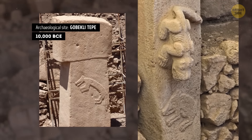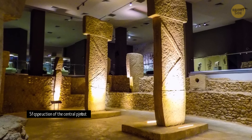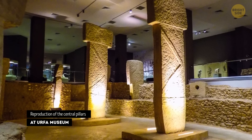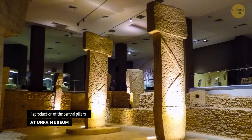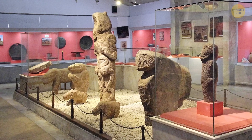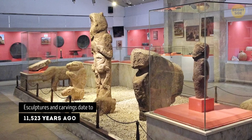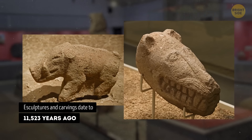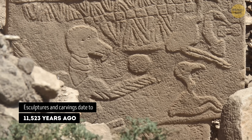Now, you may be wondering why on earth did they make such a fascinating building — what was its purpose? Sorry, I got no answer for that. The purpose of the site is still unknown, but it is believed to have been a ceremonial center for the ancient people who lived in the area. The discovery of Gobekli Tepe has challenged long-held beliefs about the development of human civilization, as it suggests that complex societies may have emerged much earlier than previously thought.